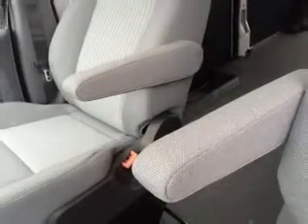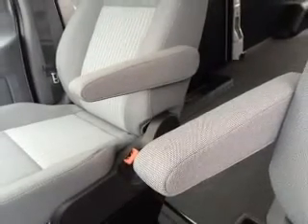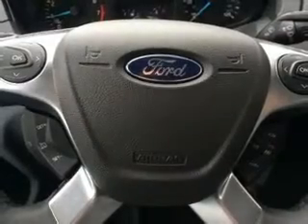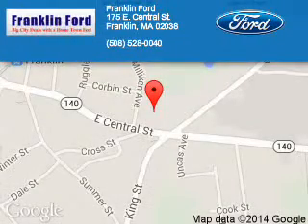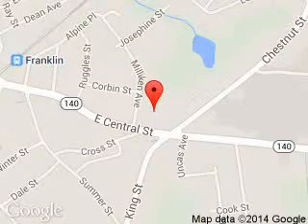Great quality at a great price. Call or click to contact us today. Franklin Ford is dedicated to doing everything possible to ensure that the experience you have selecting your next vehicle is a pleasant one. We are located at 175 East Central Street, Franklin, Massachusetts, 02038.